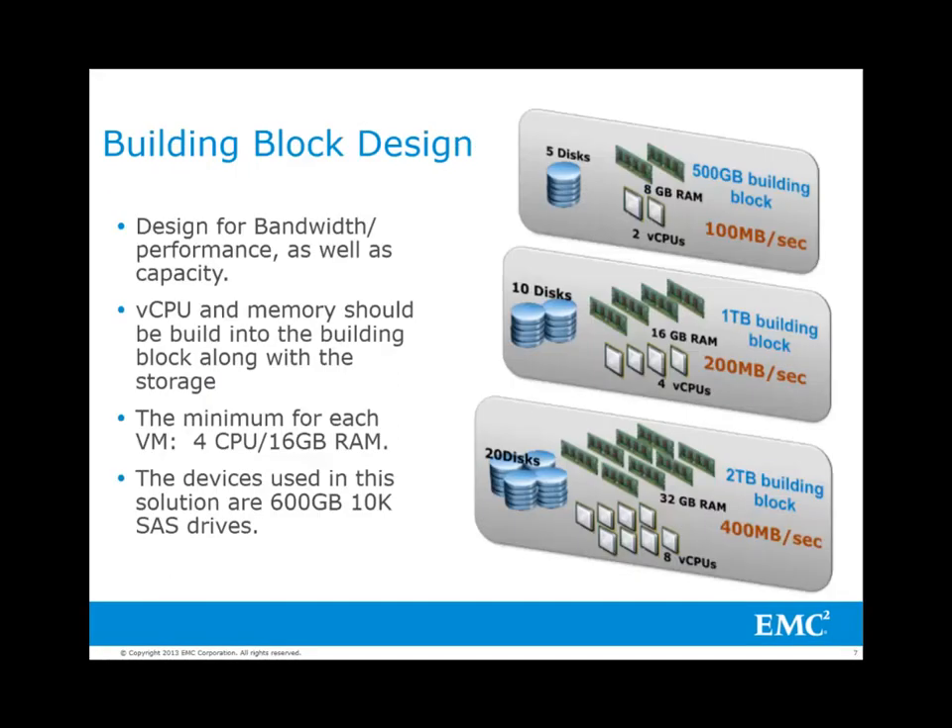Here are the three building blocks used in this solution: 500GB, 1TB, and 2TB building block. For each virtual machine, minimum requirements for vCPU and memory apply. If all building blocks in a VM add up to less than that minimum, use the VM minimum.